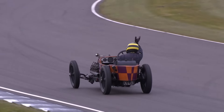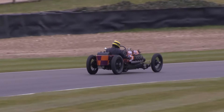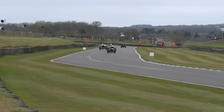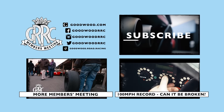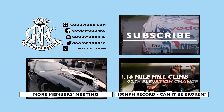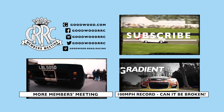Hats off to Duncan Pitaway with that waspish helmet - remember that GN, chain drive, no differential. The big Fiat finishes closely followed by Frankl in the Bentley. The green Fiat finishes.